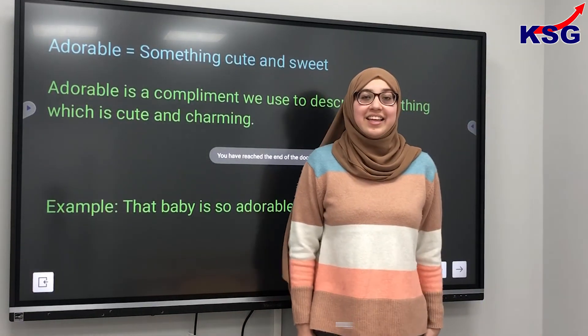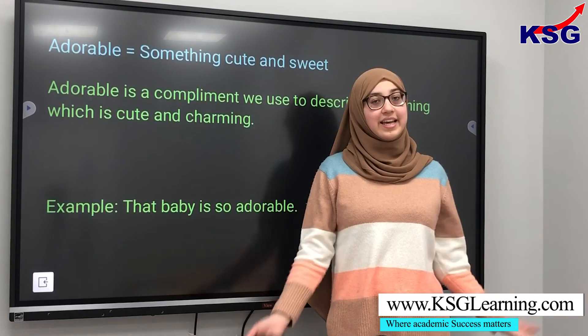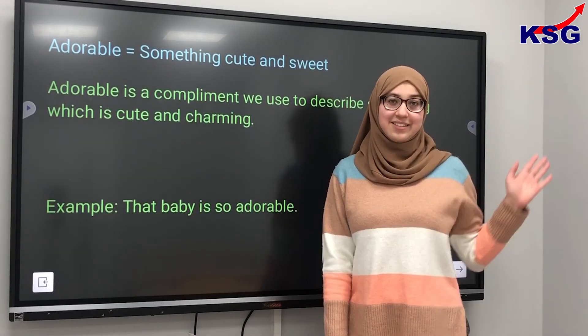So that's it at the end of this video. My name is Sonia, this is KSG Learning. Thank you so much for watching and I'll see you in the next video.